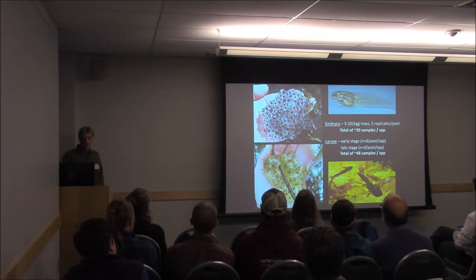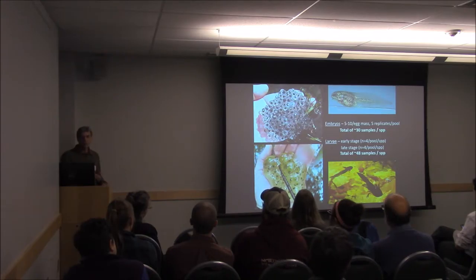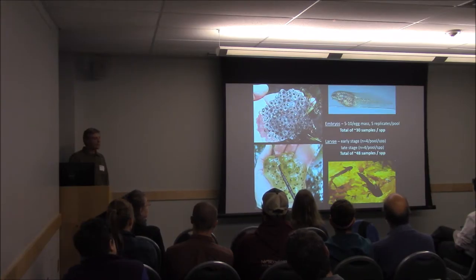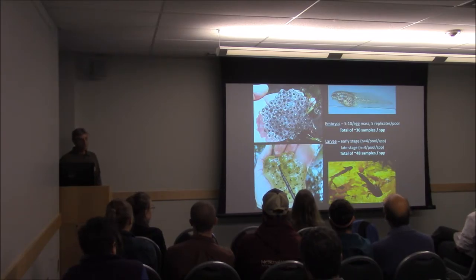For the embryos, at each pool we collected from five different egg masses, taking a small sample of five to ten embryos from each — so we didn't collect an entire egg mass, just five to ten embryos from five different egg masses per pool per species. For larvae, we collected early-stage larvae at about one week post-hatch, and late-stage larvae at six to eight weeks post-hatching — four per species from each pool for each stage.